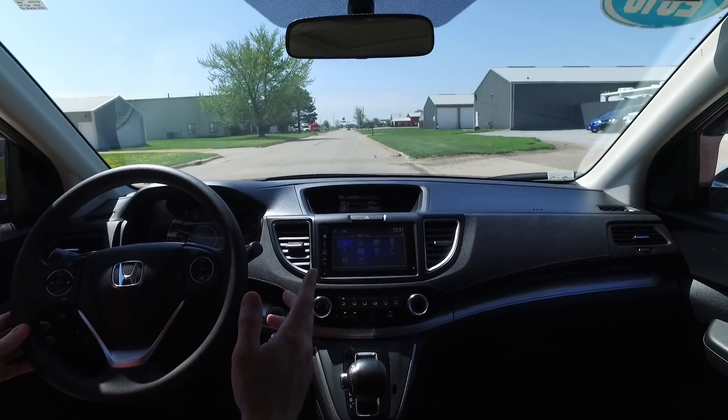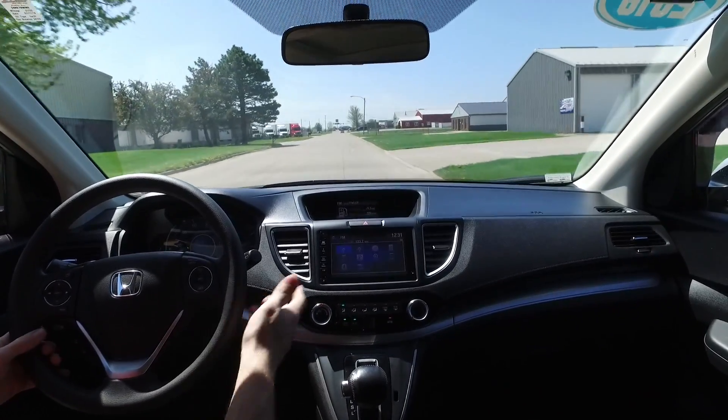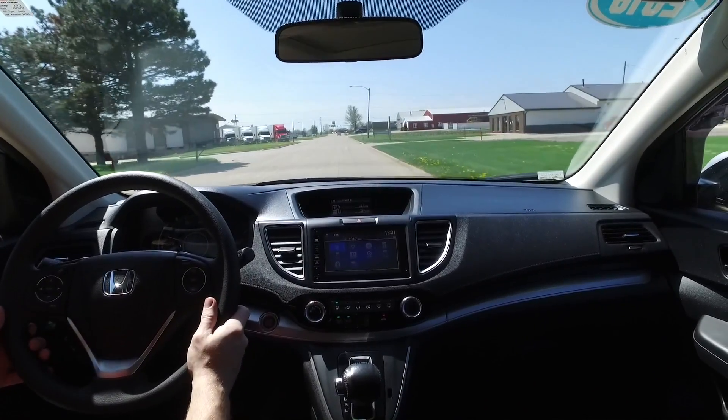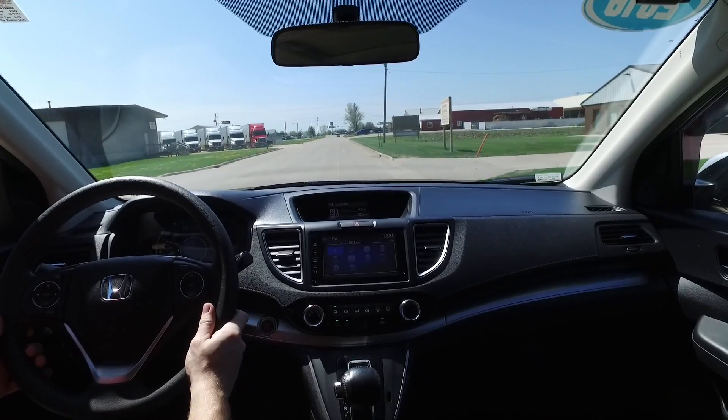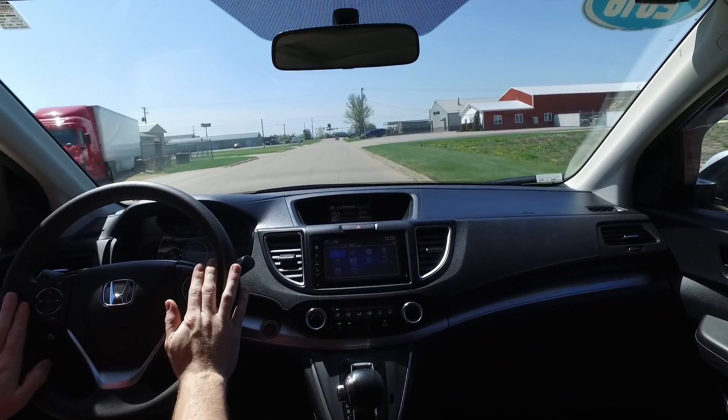Heated seats, remote start, Bluetooth, backup camera — this one's got it all. Be sure to check out all the details at qcautoplex.com. We've got close to 30 photos of every car in our inventory on there as well.